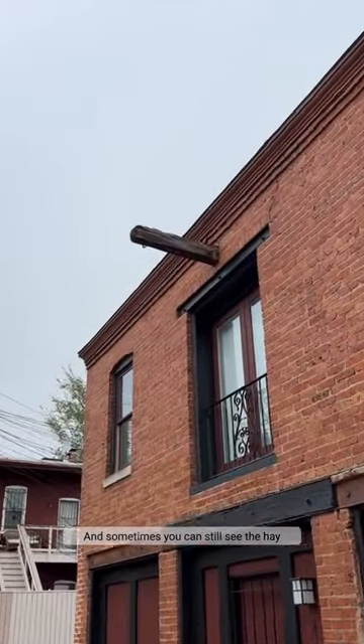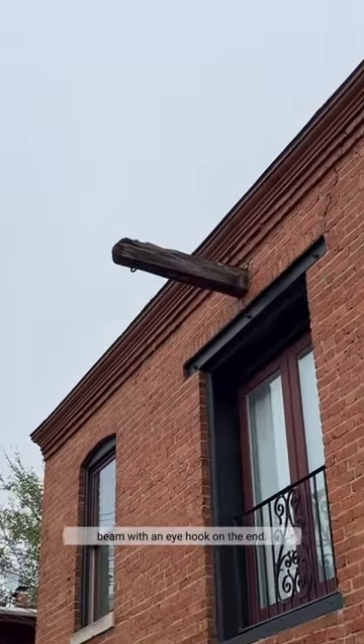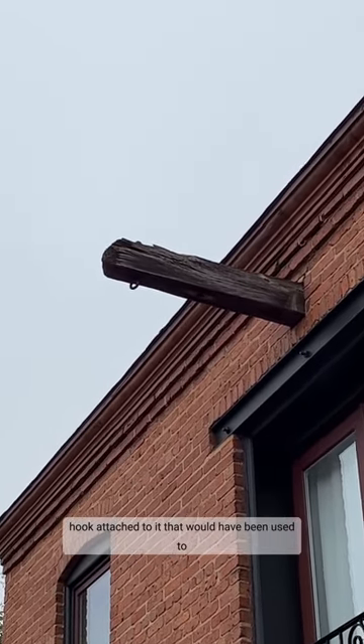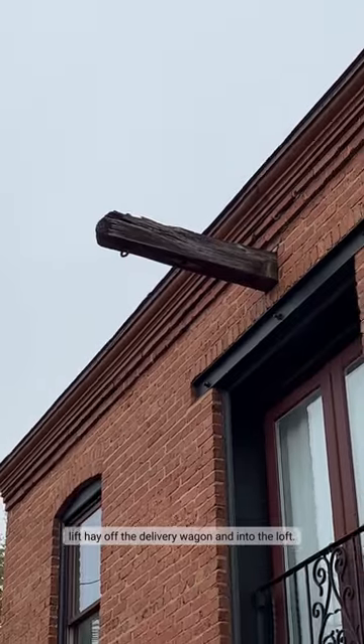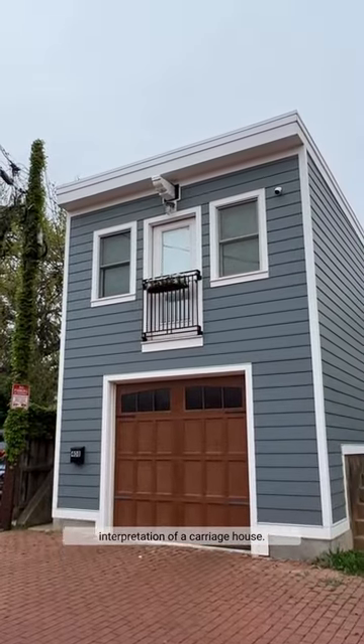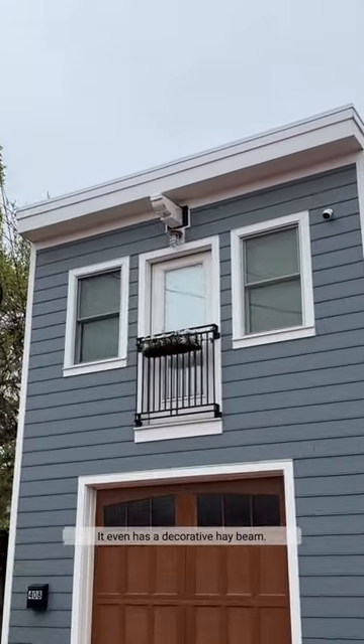And sometimes you can still see the hay beam with an eye hook on the end. It would have had a pulley, a rope, and a hook attached to it that would have been used to lift hay off the delivery wagon and into the loft. And I really like this modern interpretation of a carriage house — it even has a decorative hay beam.